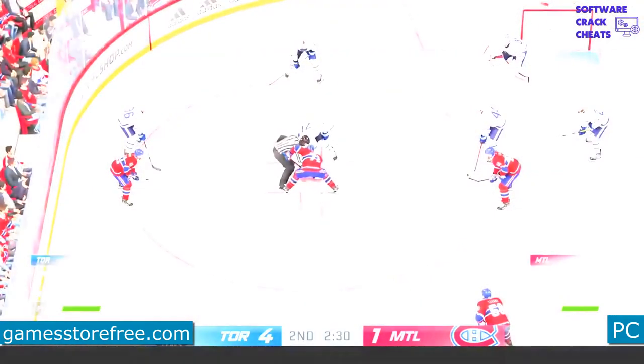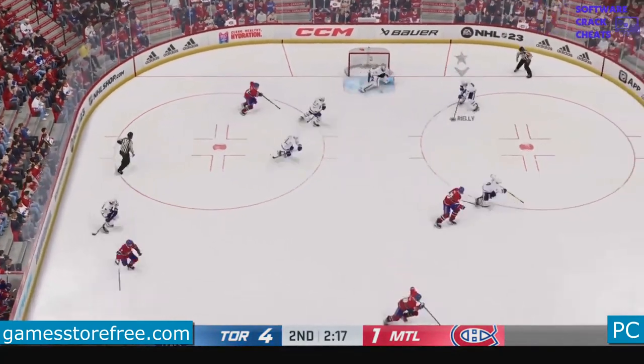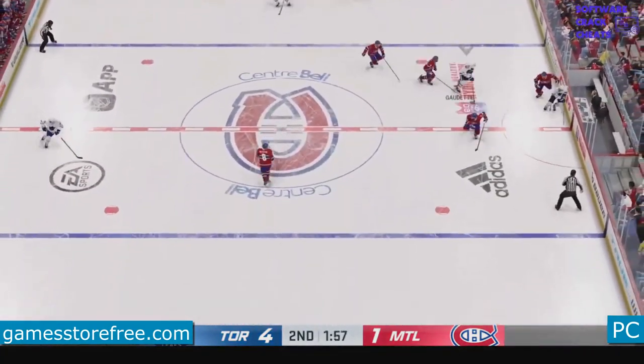Goose stand up — gained possession and his great work inside the face-off circle pays off again.